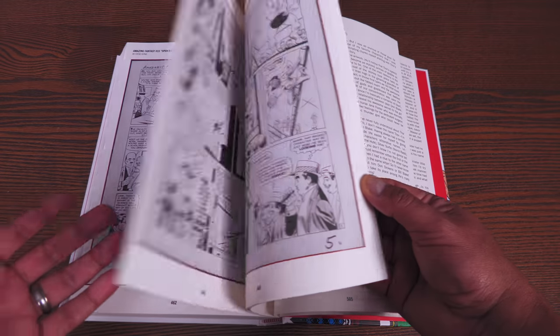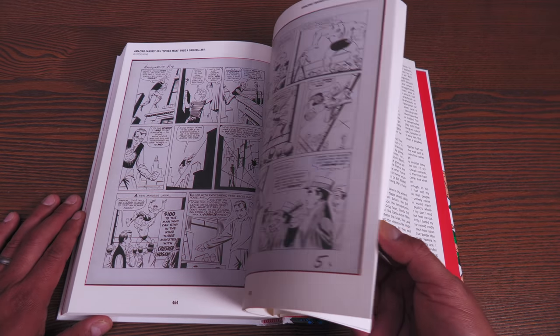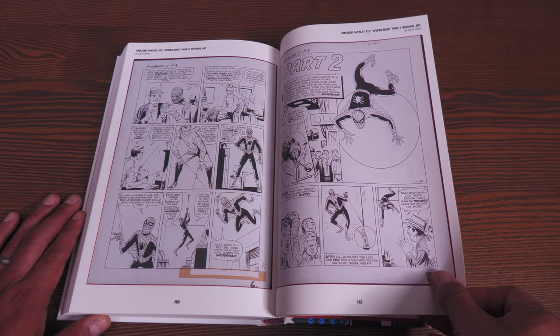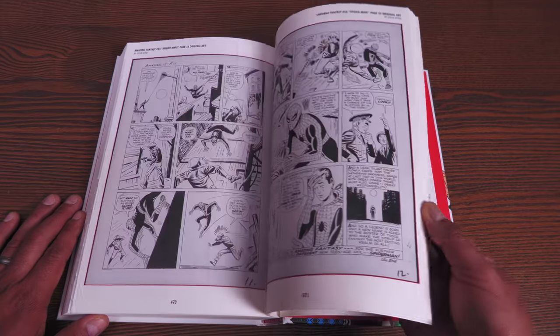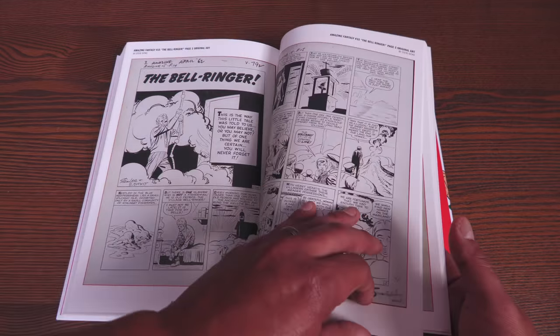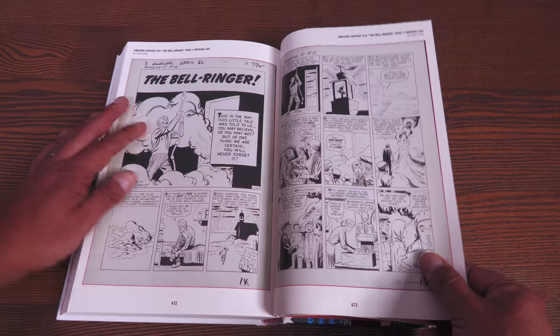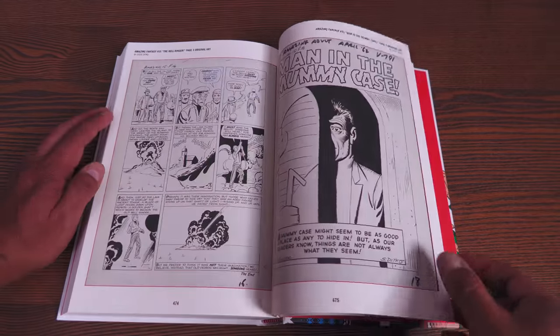This is in celebration of Spider-Man — 60 years of Spider-Man. Crazy. And some more Amazing Fantasy original artwork. Can you imagine owning that? The money people are charging now for original art is nuts. Somebody has the original art to the Bell Ringer story — and it was only three pages long.